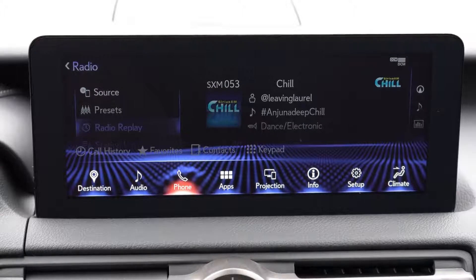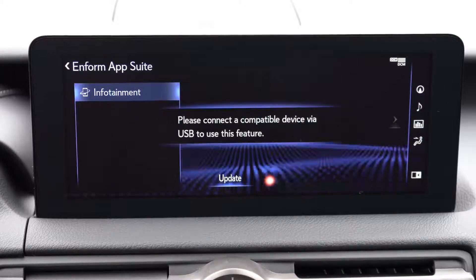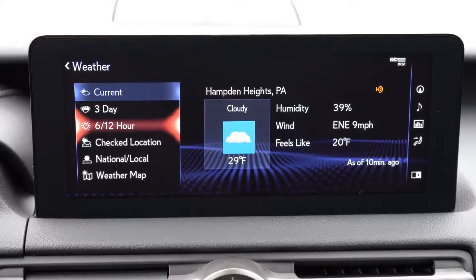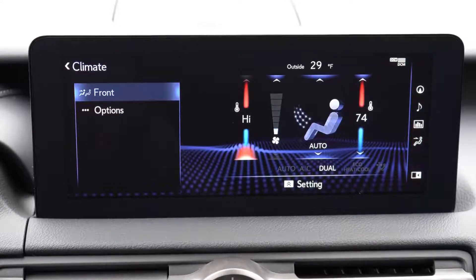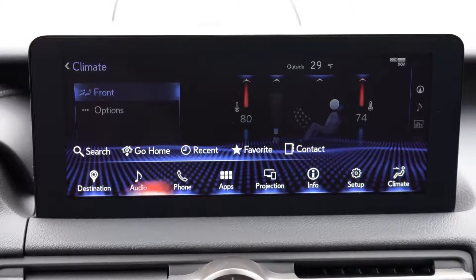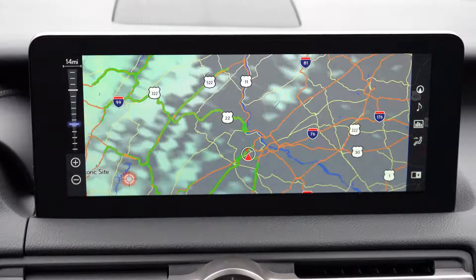The infotainment screen does differ slightly: an 8-inch color touchscreen comes standard, but there is an optional 10.3-inch high-resolution color touchscreen available with certain packages. There's also a touchpad controller, which I actually prefer because the touchscreen itself is a bit of a reach. Bluetooth audio streaming comes standard, as do Android Auto and Apple CarPlay. If you want the factory navigation system, that goes for $1,670 — though with smartphone integration you get free navigation via Google Maps, which is pretty reliable at this point.